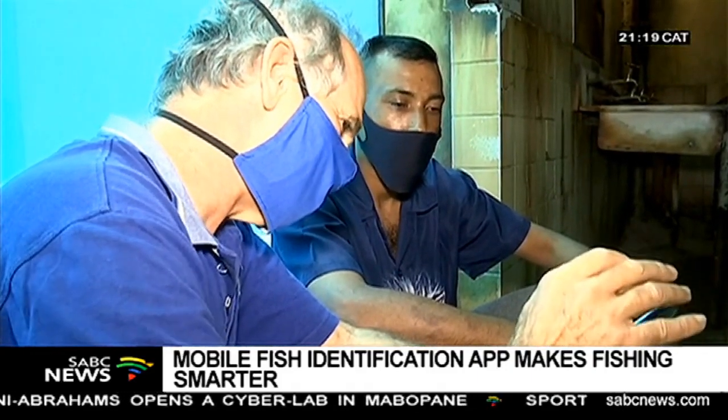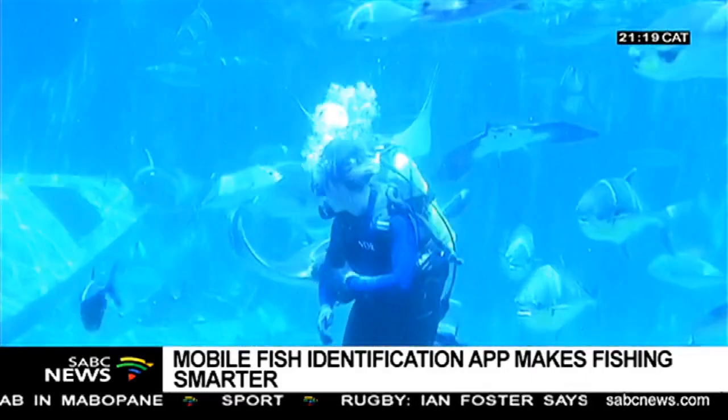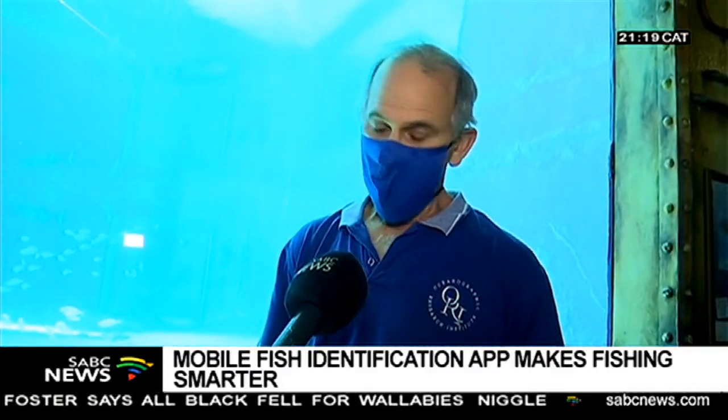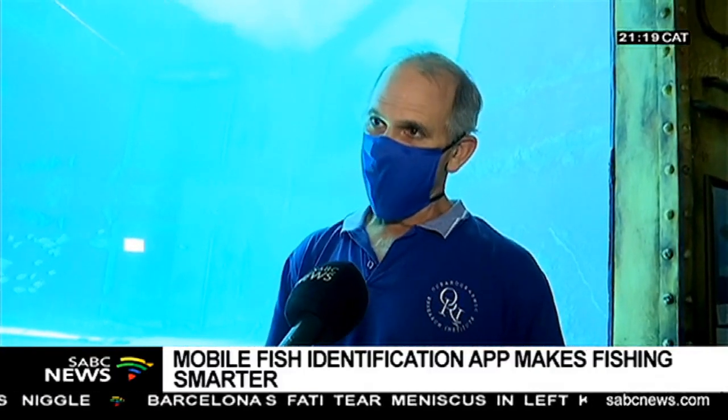Mann says the app is also useful for law enforcement officials along the country's coastline. If fisheries control officers had this app on their phone and came across some species caught by fishermen that they didn't recognise, they could look them up really quickly and work out what the regulations were.